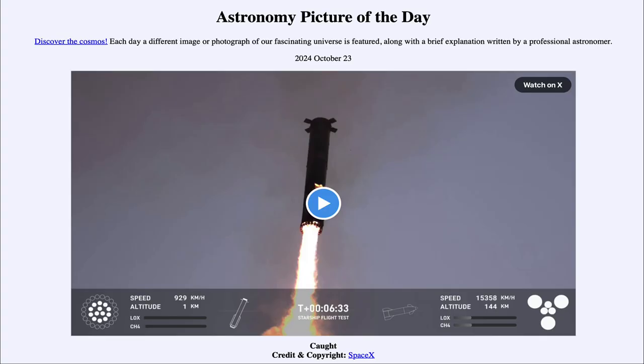Greetings and welcome to the Astronomy Picture of the Day podcast. Today's picture for October 23rd of 2024 is titled Caught.